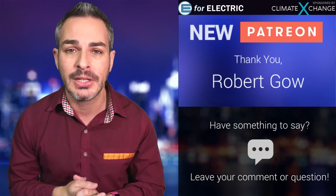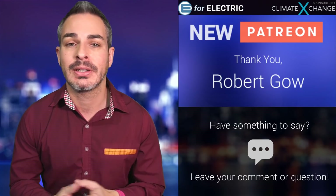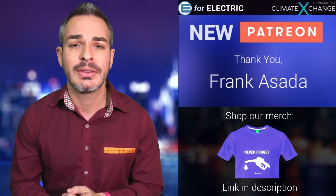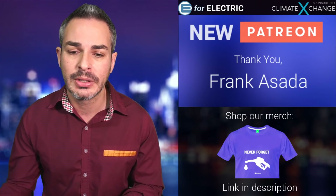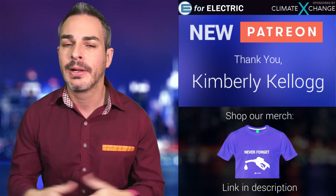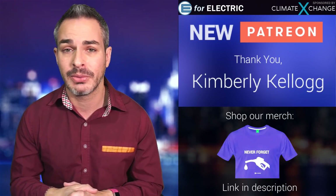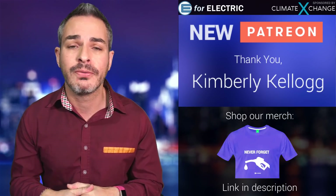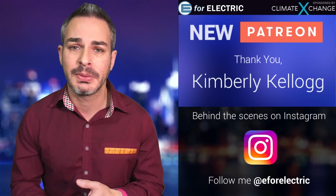Let me give some kudos to my new Patreons. Robert Goh, thank you so much for becoming a patron — this is how you guys support my show. I am an independent full-time unbiased YouTuber in this niche. Frank Asada, thank you — another new patron joining my Patreon community, and there are perks to being a patron. Last but not least, Kimberly Kellogg, also a pretty active member already — thank you, Kimberly. You guys get to watch me live. Even at the $5 a month level — but you can go as low as a dollar a month — I'm very grateful to all of you. I also do an extra mile segment just for my Patreons, live, plus behind-the-scenes content.